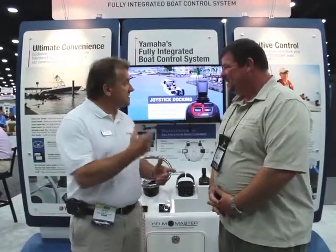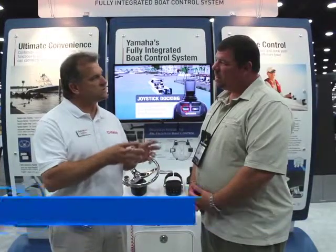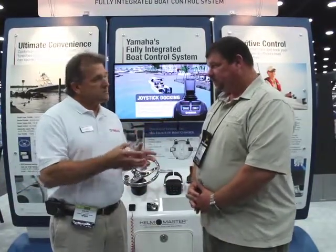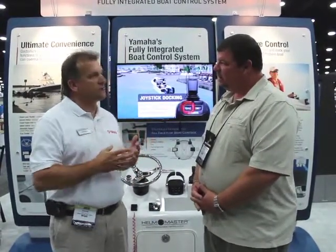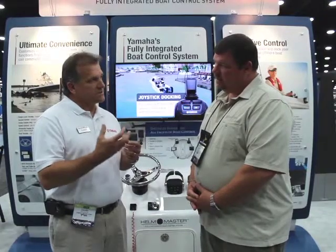This is the Helm Master system. We introduced this at Miami earlier this year, and it's a complete digital boat control system. What it does is it uses technology to make boating simpler. It's a complete system, so everything from the ignition switch all the way through the steering helm, the gauge — all of the information coming to the boater is all connected together and works very much as a system.